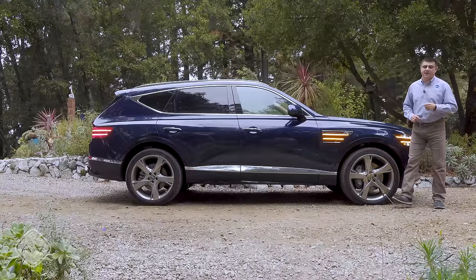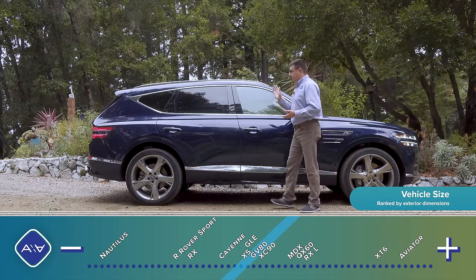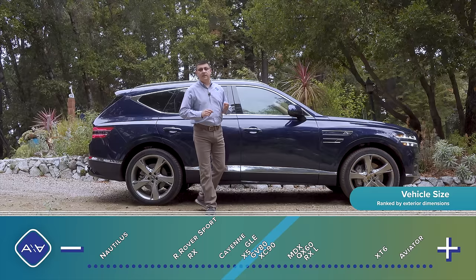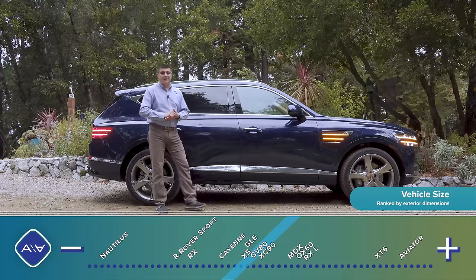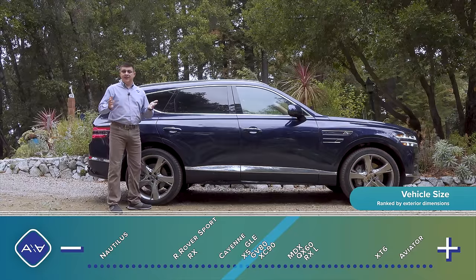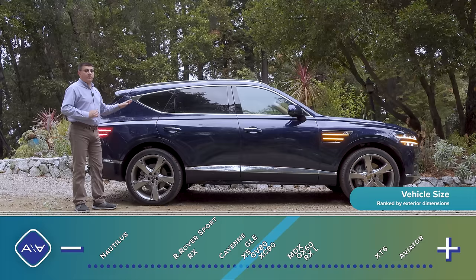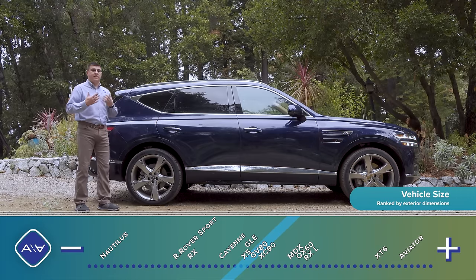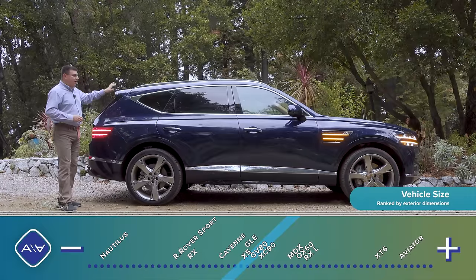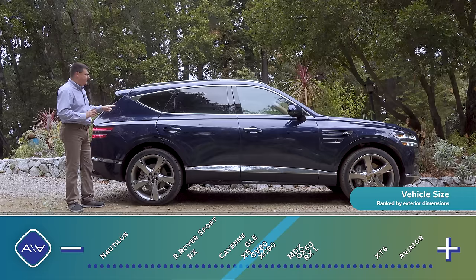Genesis wouldn't say which competitive vehicles they were targeting with the GV80, but it's pretty easy to see they're targeting the BMW X5 very directly — this is almost exactly the same size. Like the BMW, it's available as a two-row or three-row vehicle, and most GV80s on dealer lots will be two-row, just like the X5. They're also targeting the Lexus RX lineup, but unlike the Lexus RX this is a rear-wheel-drive vehicle, giving it proportions very similar to a GLE or BMW X5. A slightly more upright rear enables third-row functionality.